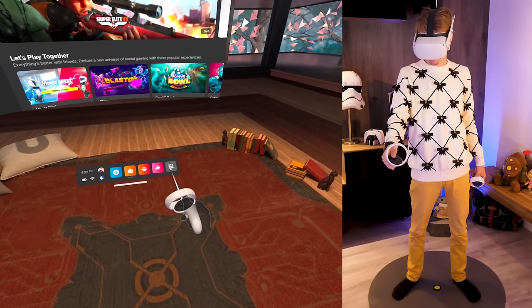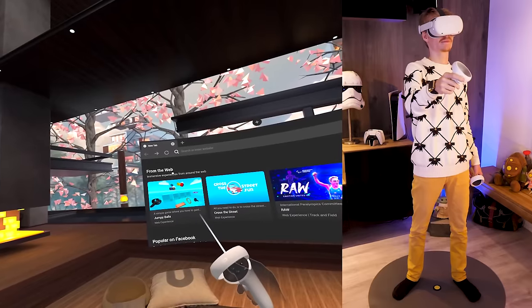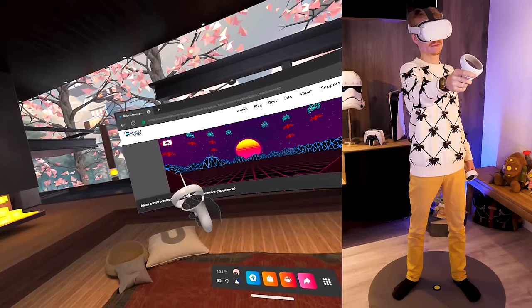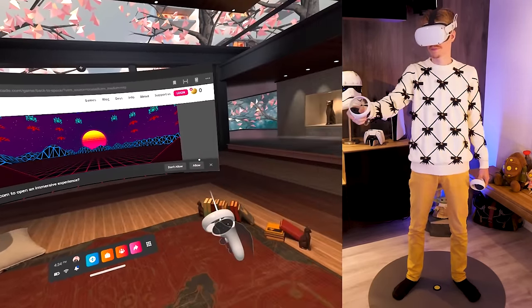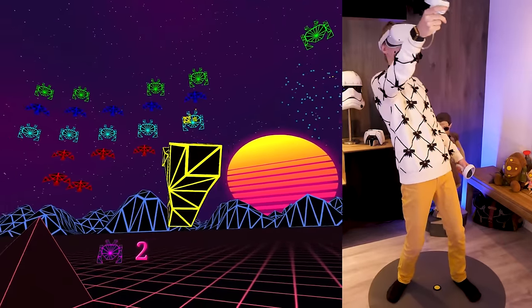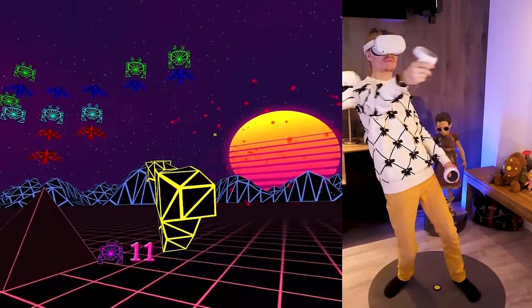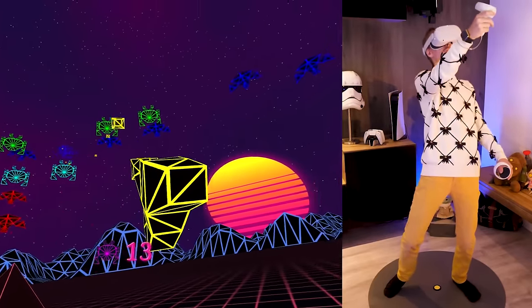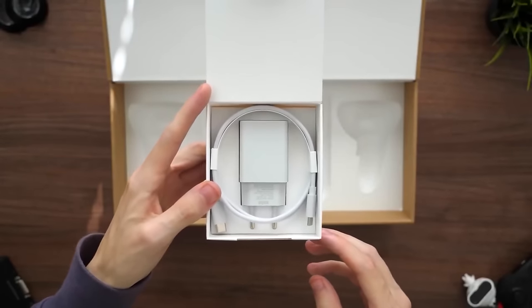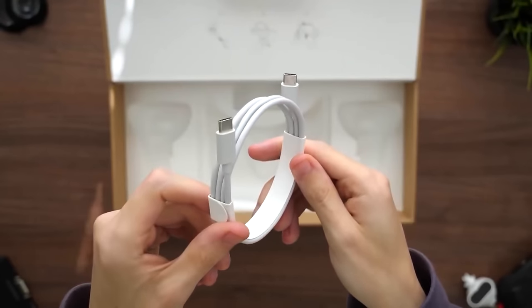Tip number twenty-eight: discover WebVR. In the internet browser of your Oculus Quest, you can play and explore WebVR experiences — applications that run directly in the browser itself. All you have to do is open their web page and click on the VR logo in the upper left corner. This is a great feature that deserves way more attention, so go give it a try.